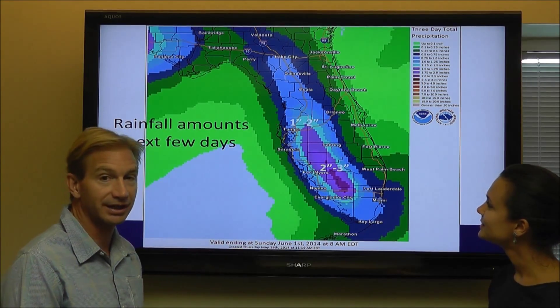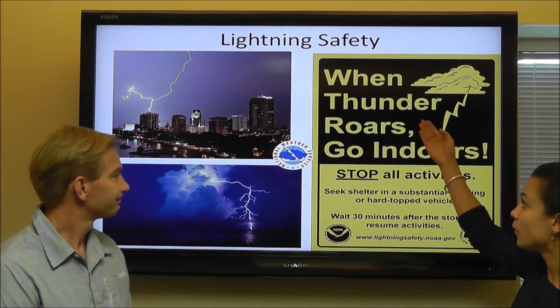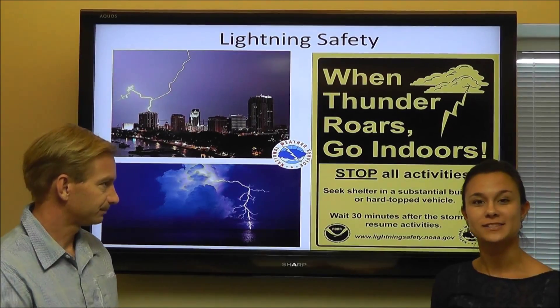And with thunderstorms comes lightning, and with lightning we always want everyone to remain safe. So when the thunder does roar, go indoors folks — it's definitely not a good idea to be outside.